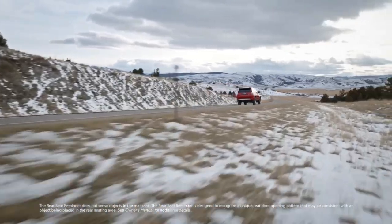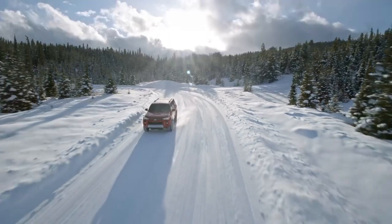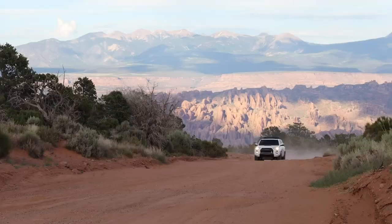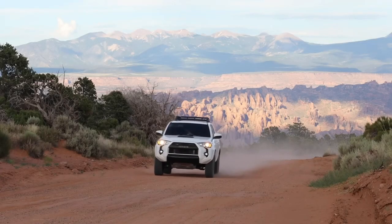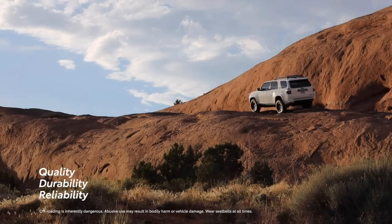In conclusion, the 2023 Toyota 4Runner continues to be a top choice for adventure seekers, offering a blend of off-road capability, interior comfort, and advanced technology. If you're ready to take your adventures to the next level, the 4Runner is here to help you do just that.